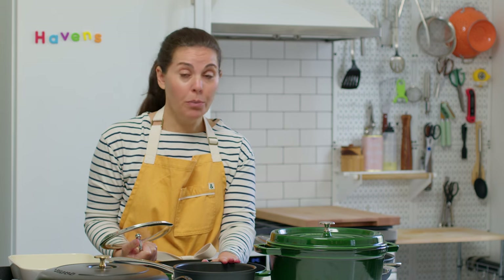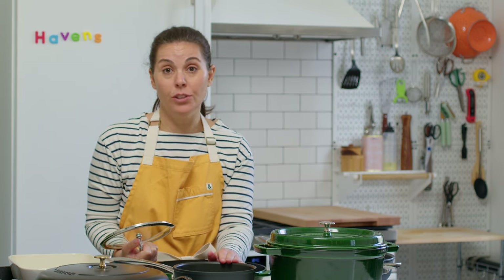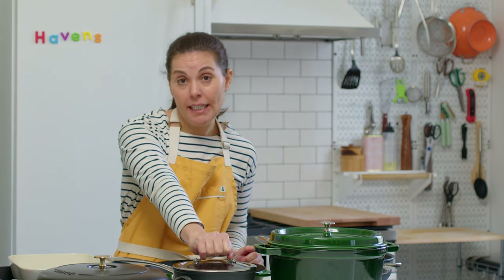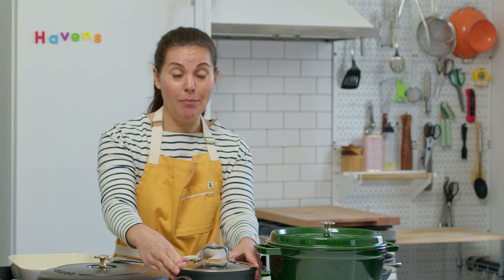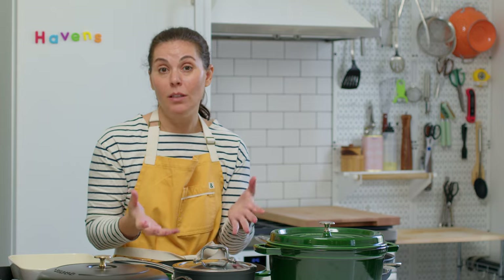Sauce pan — super important. Makes your rice, makes one or two servings of a small pasta. The key to a good sauce pan is a tight-fitting lid. A lot of times you're really trying to keep the steam in. If your lid isn't tight-fitting and steam is escaping, you're not going to get that rice as cooked and fluffy as you want.